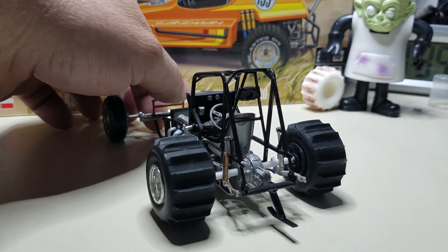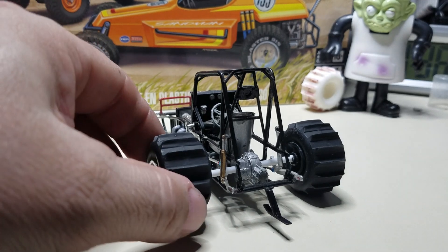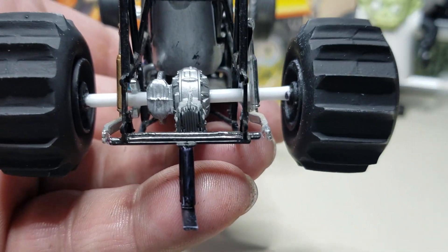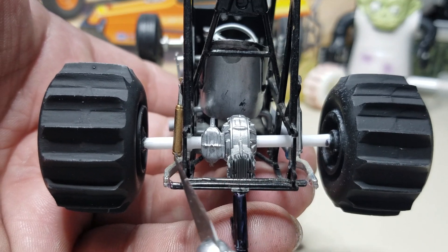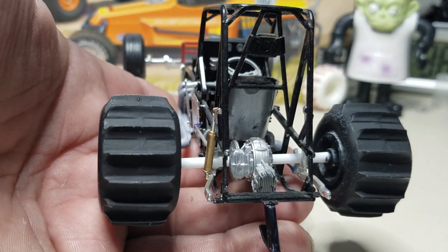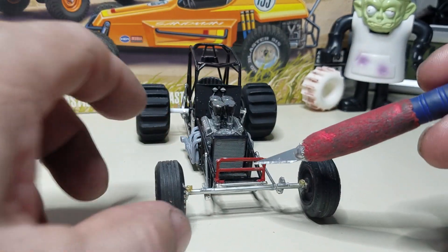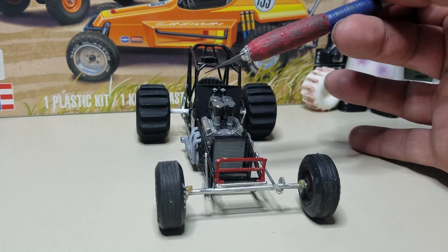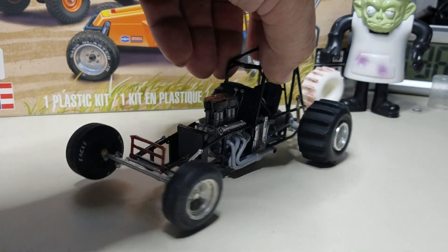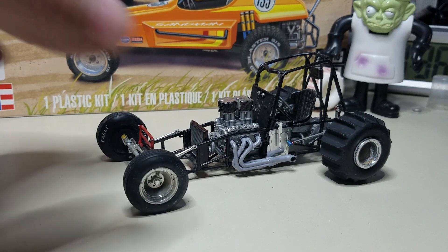I added a skid plate or wheelie bar on the back just so it's got something to rest on and doesn't go completely over. You can see the axle tube — the white piece is just a piece of Evergreen plastic going through the quick change rear end, and then the disc brake setup from the sprint car. The red piece up front is just a piece of the brace that the wing would sit on — I moved it down as more of a body mount. The headers are just painted primer gray with a little silver Sharpie marker run over it to give the illusion of stainless steel exhaust.